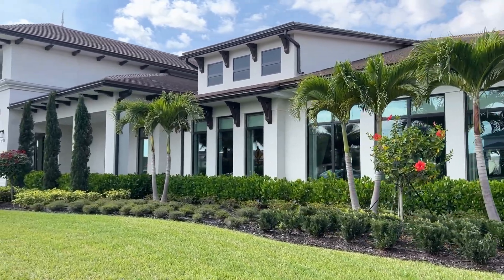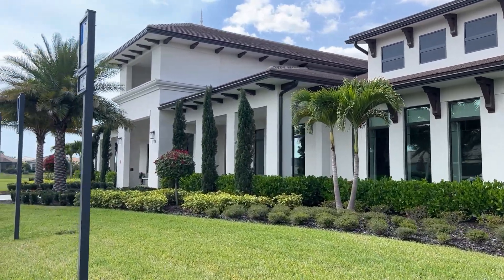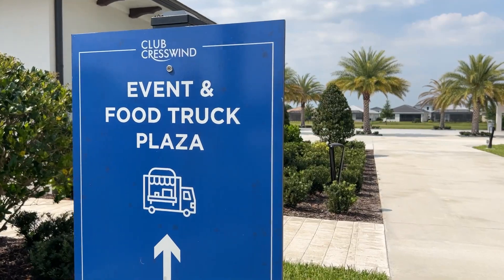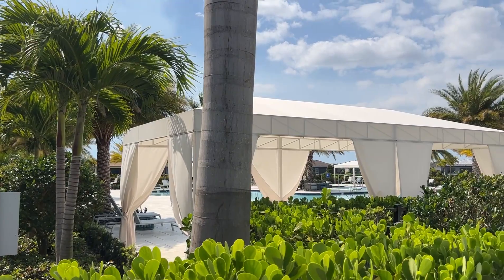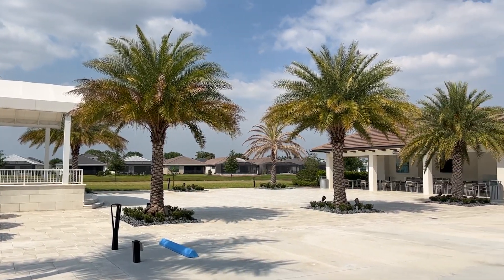The clubhouse is where it's at. Here residents can get together for some poker or mahjong, or maybe you're looking for some fitness and it's time for some cardio or pool volleyball. Whatever you're looking for, there is going to be something social going on all the time. Wine club and happy hour anyone?